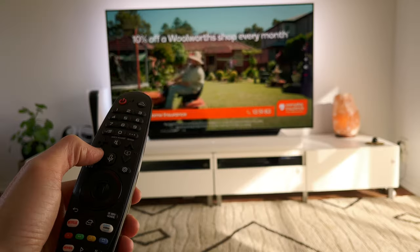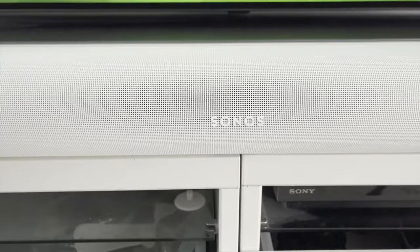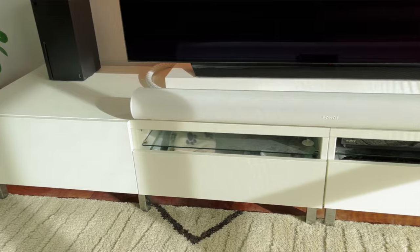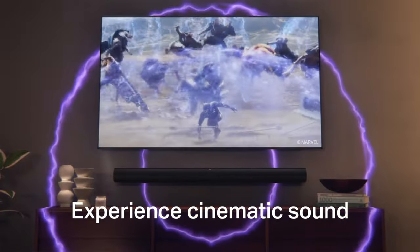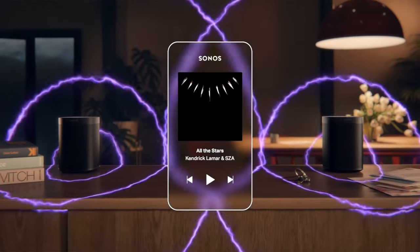Are you thinking of buying the Sonos Arc soundbar? Do you want to know how it performs after more than two years of daily use? In this video I will share my honest review and verdict on the Sonos Arc, the flagship soundbar from Sonos that promises immersive and cinematic audio. I will cover its features, strengths, weaknesses and whether it's worth the price. Stay tuned to find out if the Sonos Arc is the right soundbar for you, and stick around to the end for some recommendations on changes to the setup or alternatives you may want to consider.